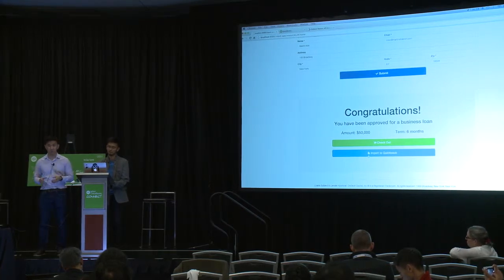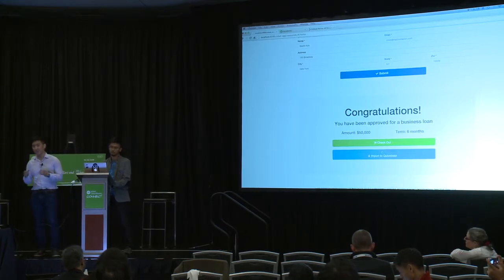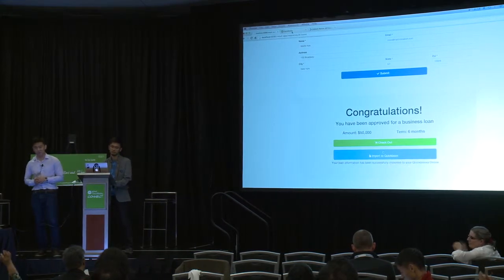Once the merchant gets approved, they can easily click on import to QuickBooks and that information will also be posted back to QuickBooks as well.